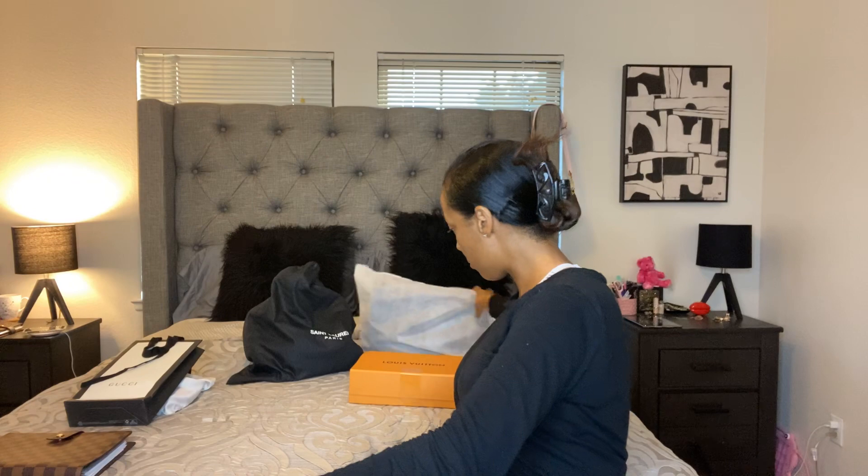Even my Neverfull has been sitting for a while — the only time I really break it out is when I'm traveling. So that's this bag, the Chanel zip top.